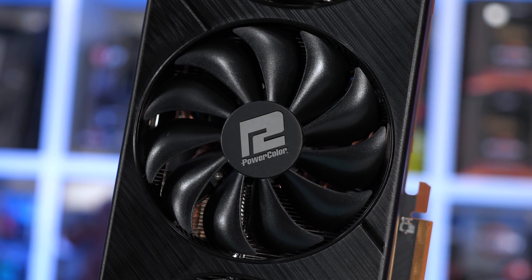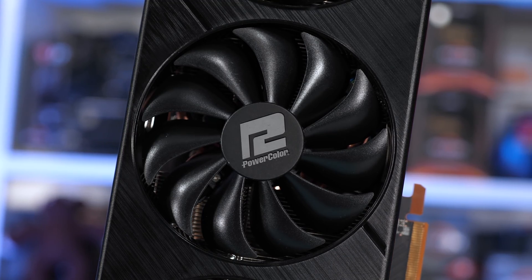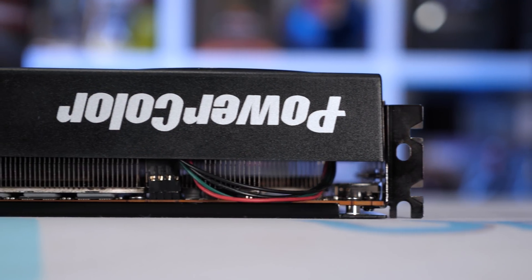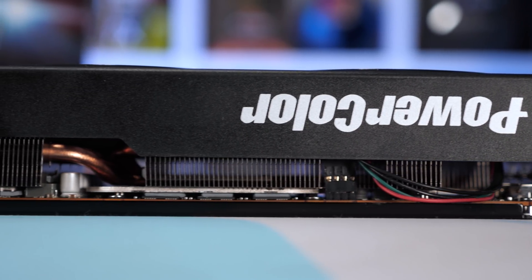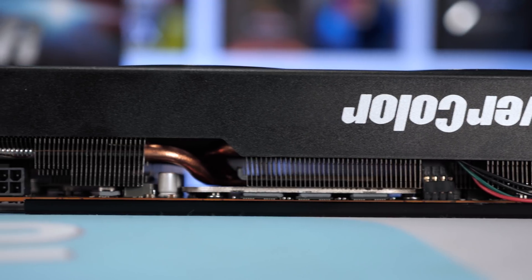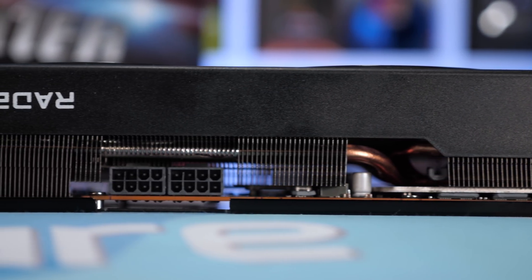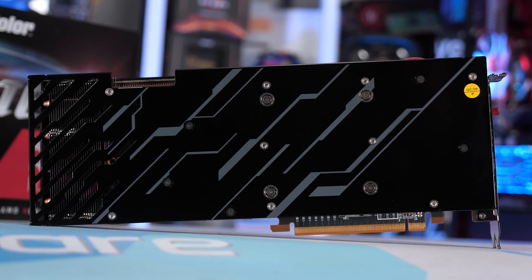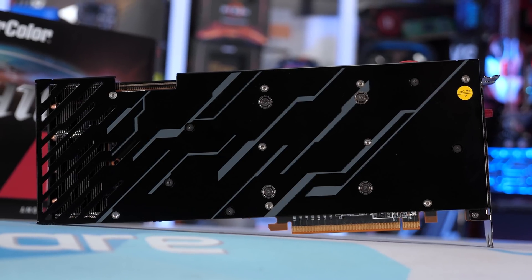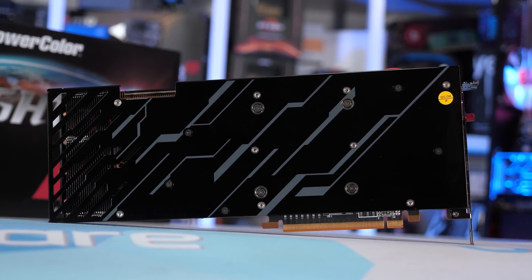On the front side of the card, you'll find a black plastic fan shroud housing a trio of fans. Then on what is traditionally the outer-facing edge, you'll find the PowerColor and Radeon branding in silver, along with two 8-pin PCIe power connectors. Then around on the back side of the card, you'll find a gloss black aluminium backplate featuring a few cutouts at the end that allow air to pass through. Again, it looks quite simple, but that's not to say it won't work well.